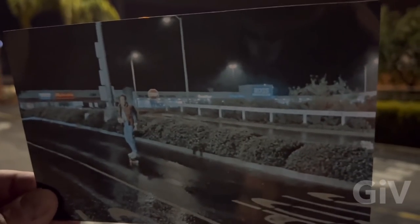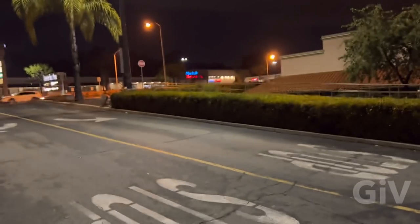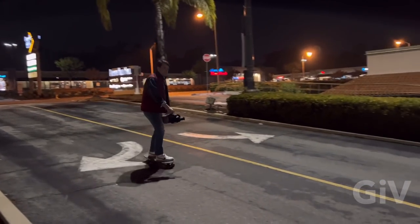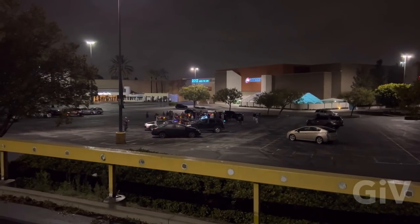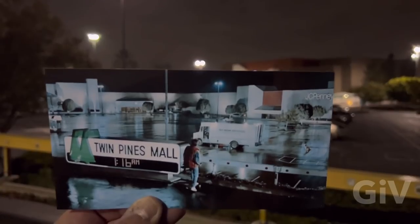You see the background? Used to be a Ross Dress for Less, now it's a Marshalls — that's where he came down with his skateboard right here. You see the 24-hour fitness? Used to be a JCPenney.